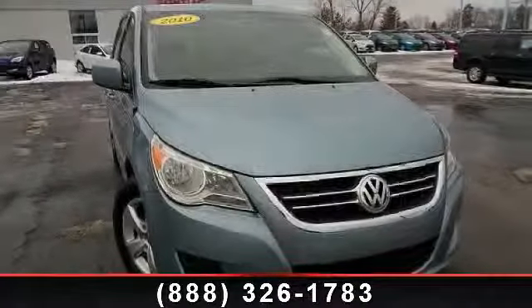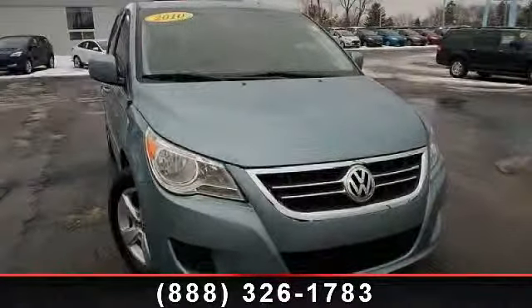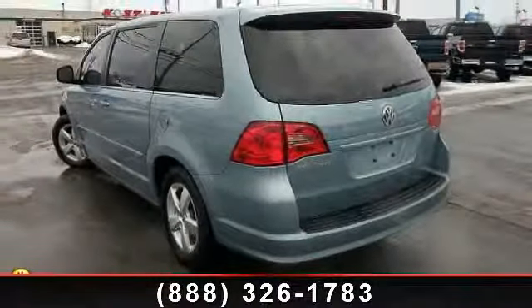Arrive in style with this 2010 Volkswagen Routan. If you are looking for an automobile with great features, look no further.